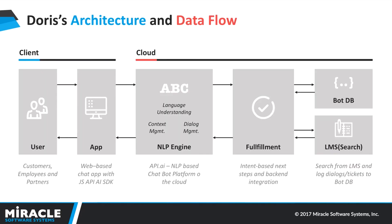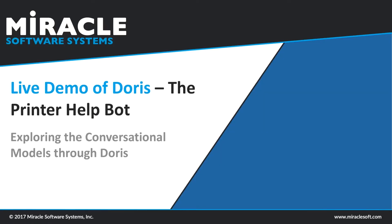Before the demo, let's look at Doris's architecture. You have users interacting with the bot — Doris is present within a web application. The cloud-based bot backend includes an NLP engine, which in this case is API.ai, that understands language, identifies intents and entities, and manages context and dialogue. You have fulfillment services based on Node.js running on IBM Bluemix, which handle integration into the backend and responding to the user. There's a bot database maintaining logs for unknown use cases and user context, and an LMS for searching information and links when needed.